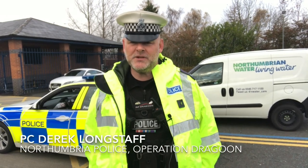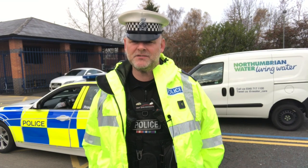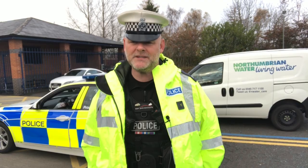Hello, I'm PC Longstaff from North Columbia Police Operation Dragoon. I'm here to give you some advice on how to do safety checks on your vehicles before you go out in the morning, or even when you've been out doing a job during the day.